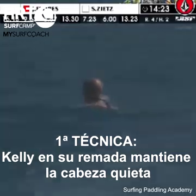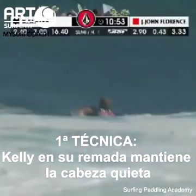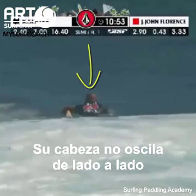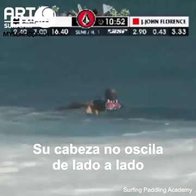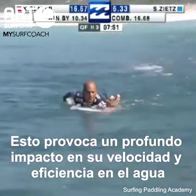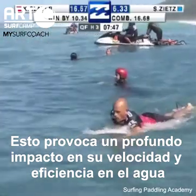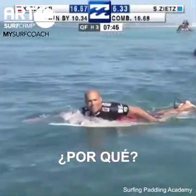The first technique that is very obvious in his paddling is that he keeps his head still. His head does not sway from side to side. And this may seem a bit simple, but this makes a profound impact on his speed and efficiency in the water.